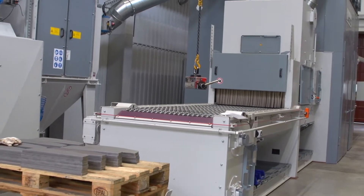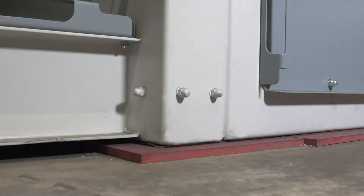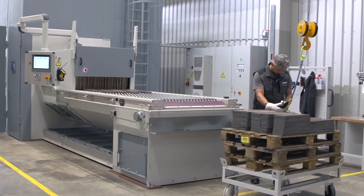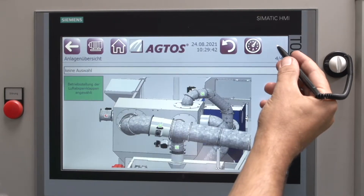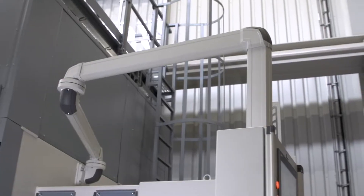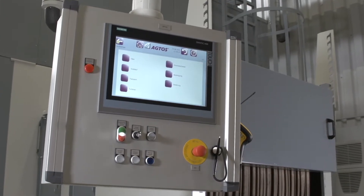The machines have some technical features that were particularly desired here. For example, the blasting machines stand on vibration insulation mats, which reduce the noise. Furthermore, these machines are equipped with a large touch panel type TP1500 to enable the workers to operate them clearly. For example, all status messages can be located in a 3D view. Swivel arms allow flexible positioning and thus optimum operation of the machines.